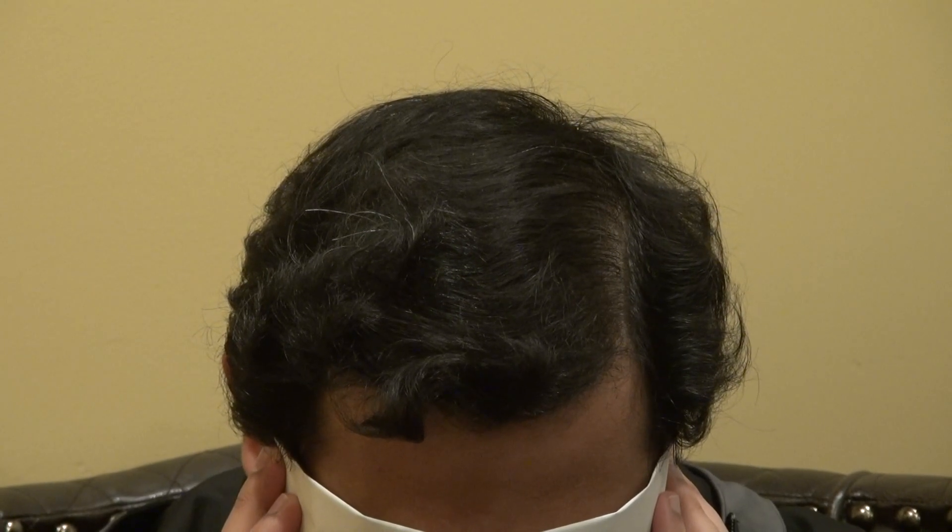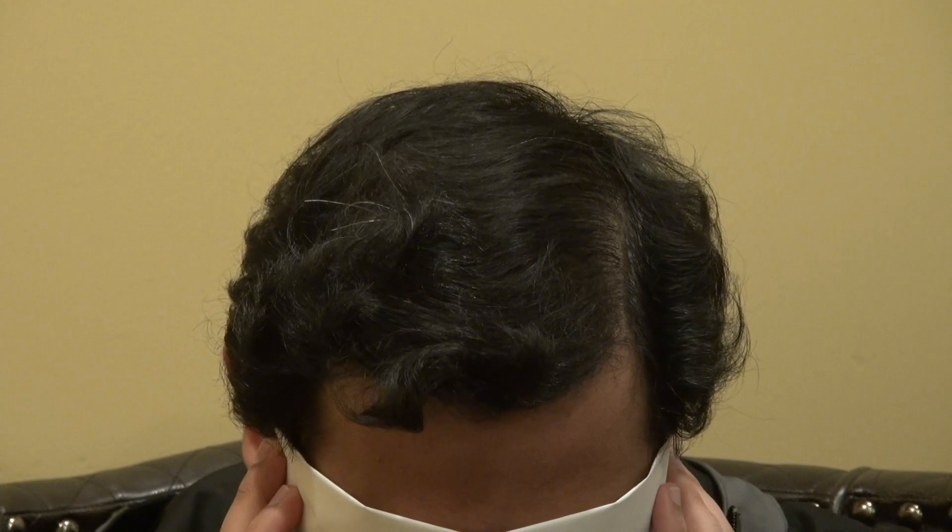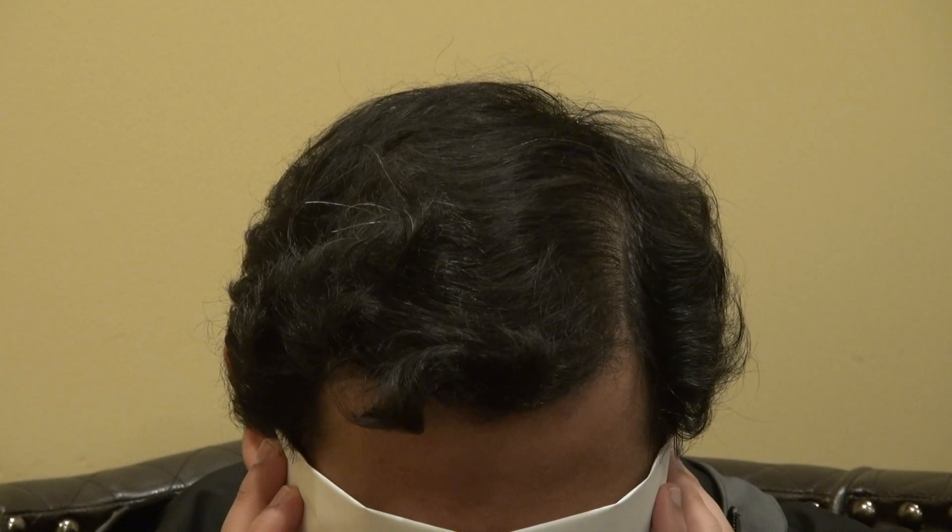Hi, this video is the Art of Hair Transplant Restoration surgery result. One year post-op, we'll be pulling out the photo, and he has excellent, excellent results.